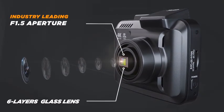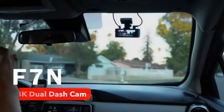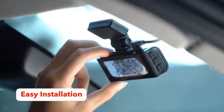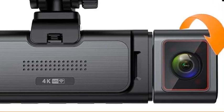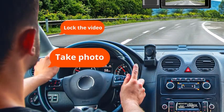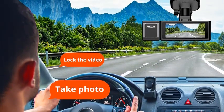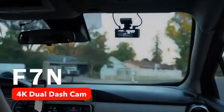Number one: capture every detail of your drive with the Kingslim D4 Pro dash cam, featuring dual front and rear cameras for enhanced road coverage. The front camera records in stunning 4K resolution while the rear captures crisp 2K footage, ensuring every moment is crystal clear. Built-in Wi-Fi allows you to seamlessly view and download videos on your phone, and the GPS function tracks your location and speed, adding essential context to your recordings.